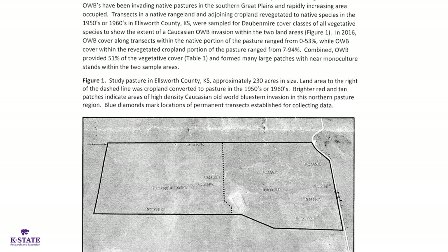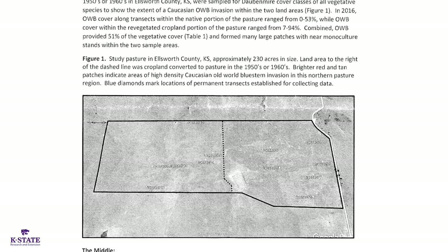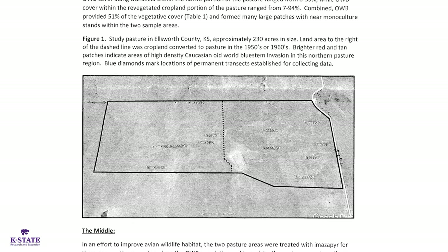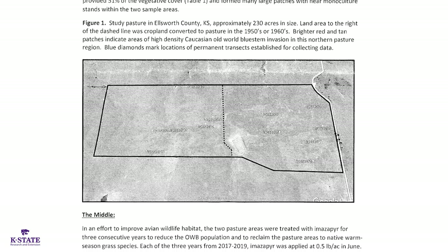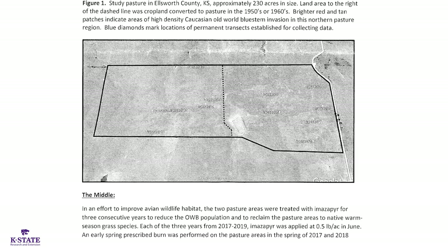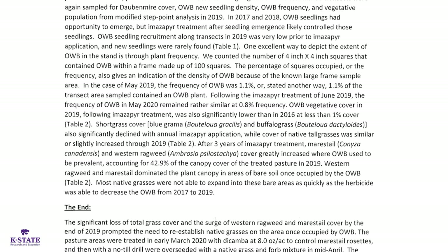Starting in 2016 when Brian took the initial data, in 2017 was the first year of herbicide treatment. That spring they burned the pastures, got rid of all the old dead material, and then sprayed with a half pound of Arsenal or imazapyr per acre. They did that in 2017, 2018, and also 2019. From 2016 to 2019 there's a big drop in the vegetative cover of old world bluestem, especially on transect 6 right here where we're standing.